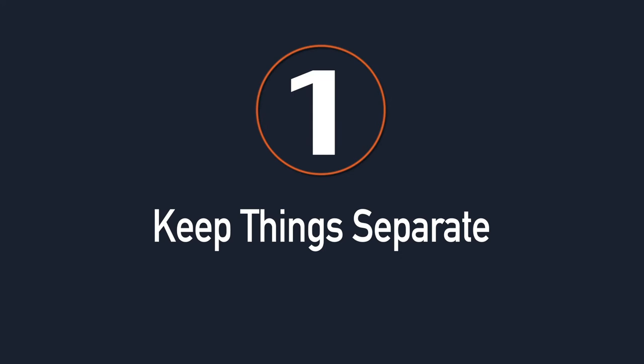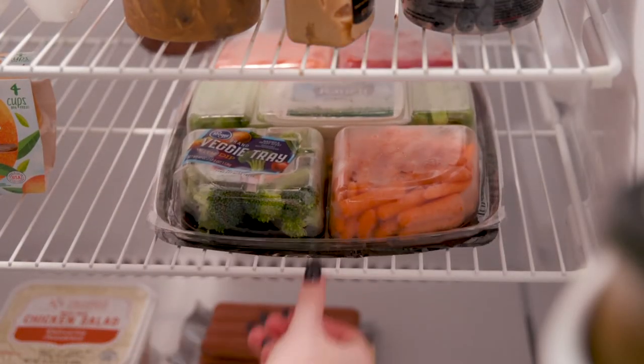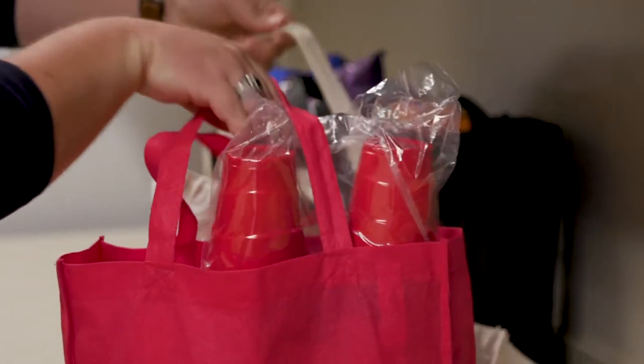Tip number one: keep things separate. Keep raw and ready-to-eat foods separate from each other. Do this not only at the tailgate, but also when grocery shopping, storing foods at home, and packing things up for the tailgate.